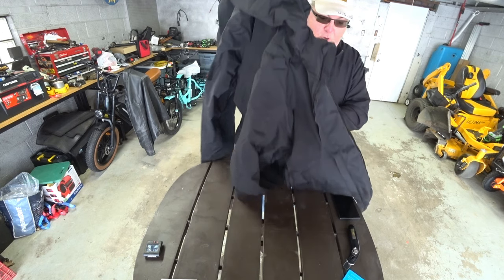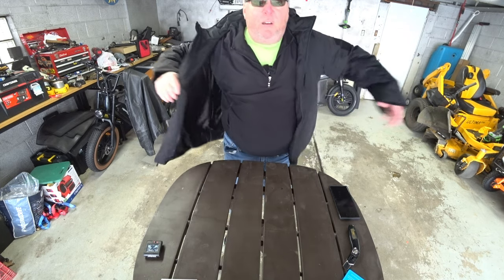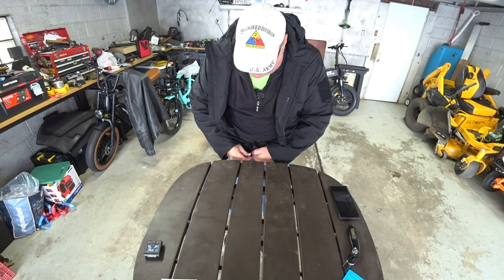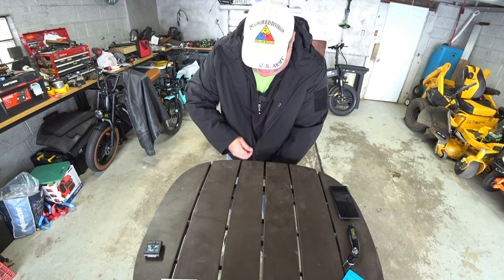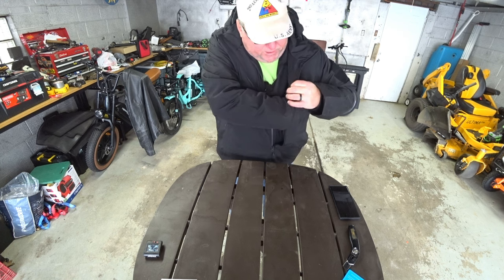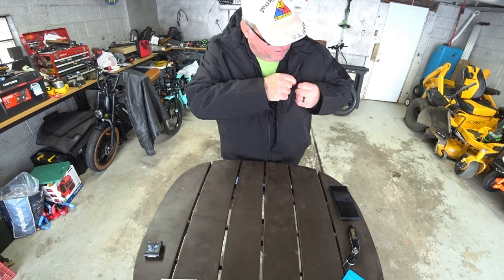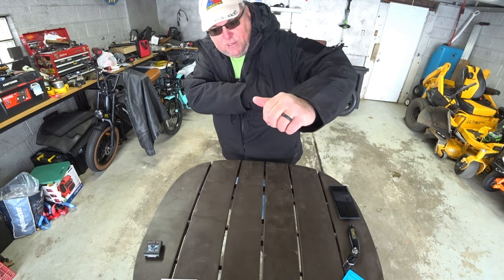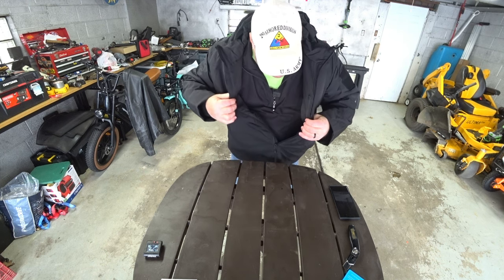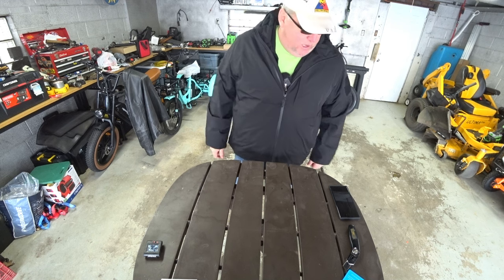Now I'm going to put the jacket on because I am cold. Let's see what the fit is. I'm six foot, 270 pounds. This is definitely a nice big jacket for me. You guys definitely want to get a 3X. There's another pocket right here — oh, that's pretty deep too. This thing's got a ton of pockets. There's another pocket right here. Look how deep that one is. This is pretty slick, it's pretty comfortable. Let me unzip the right pocket. Just as a jacket alone, I feel pretty comfortable with this. Look how nice and long the sleeves are.